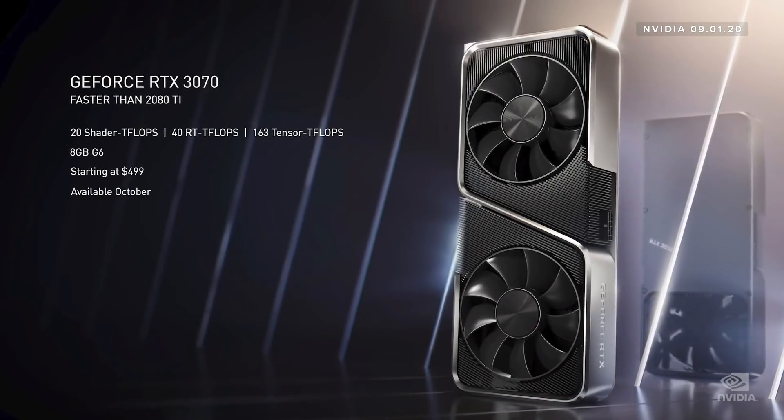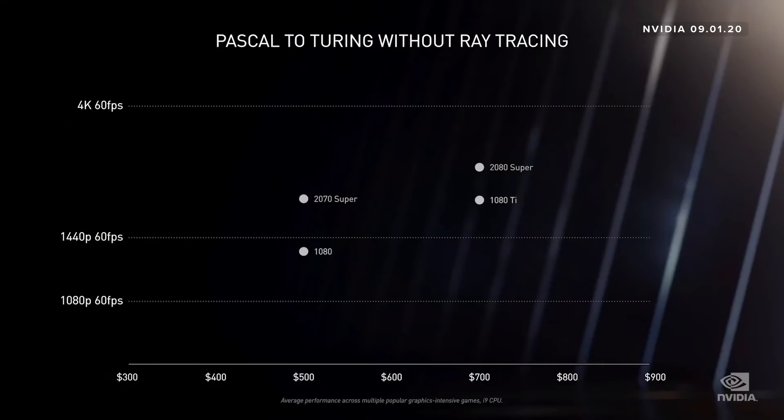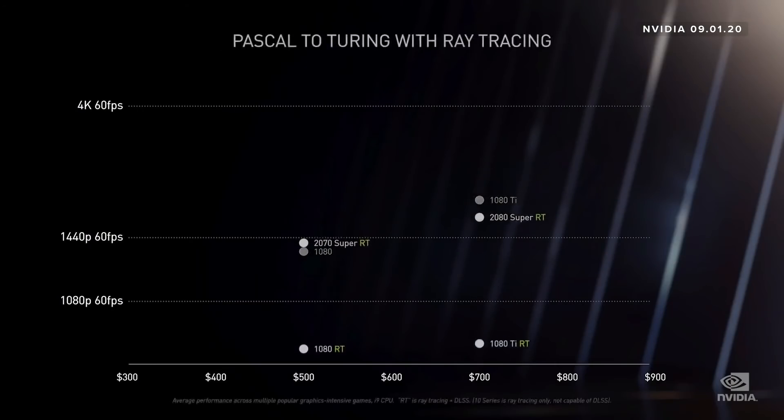Available in October. Every generation, we pack in our best ideas to increase performance while introducing new features that enhance image quality. Every couple of generations, the stars align, as it did with Pascal, and we get a giant generational leap. Pascal was known as the perfect 10. Pascal was a huge success and set a very high bar. It took the superfamily of Turing to meaningfully exceed Pascal on game performance without ray tracing.